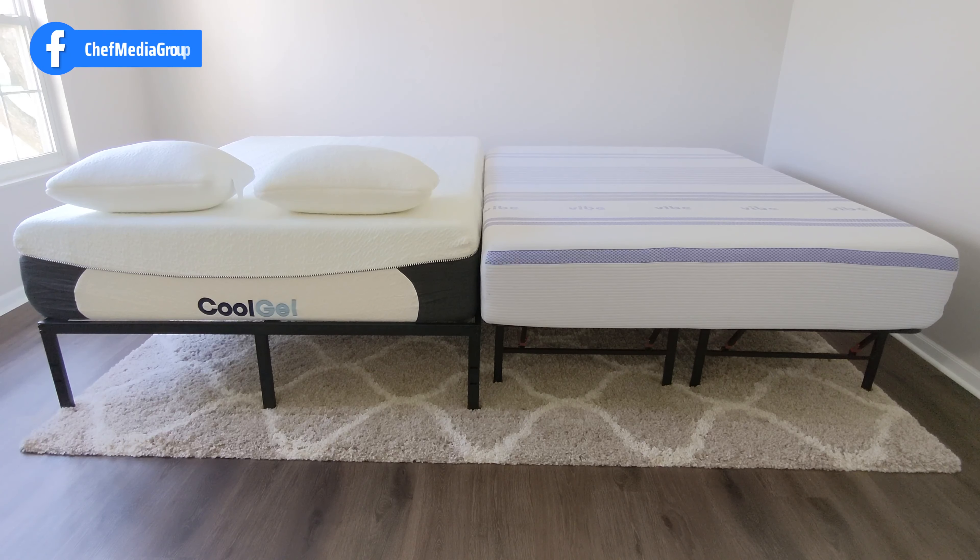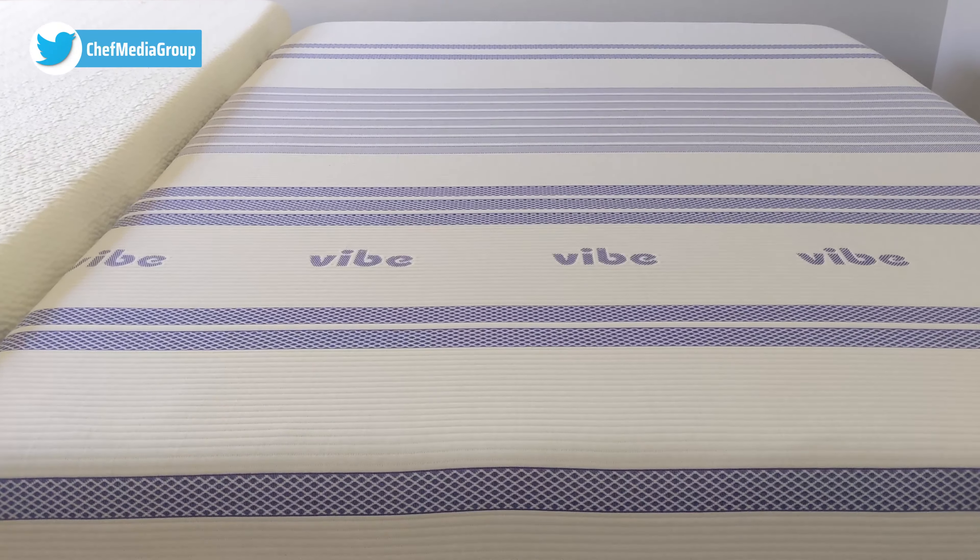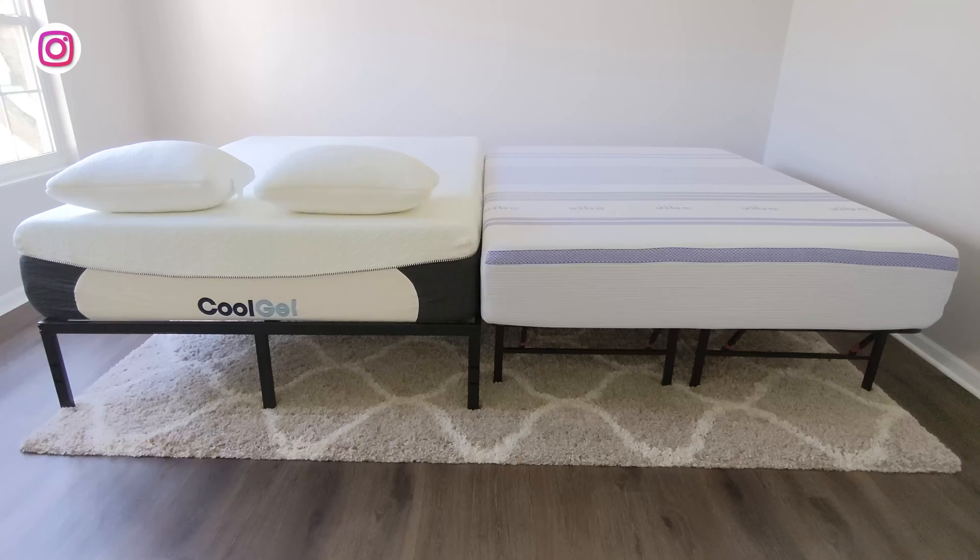To the left we have the Classic Brands Cool Gel Memory Foam mattress, which does include two pillows at no additional cost, and the memory foam pillows are identical to each other. That's the 14-inch thickness of the Cool Gel Memory Foam mattress. To the right we have the Vibe Gel Memory Foam mattress — this is the 12-inch version, and that's the only thickness offered for this mattress.